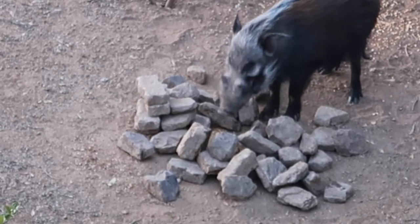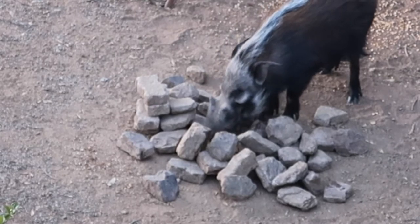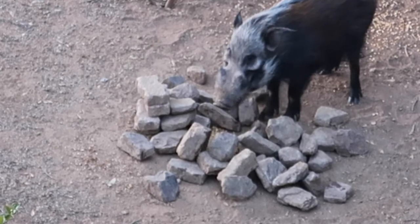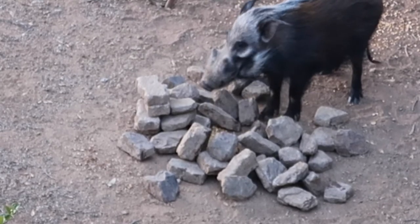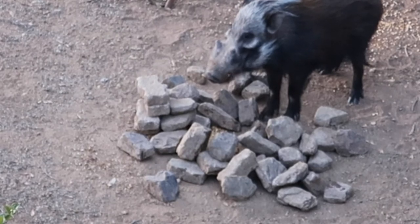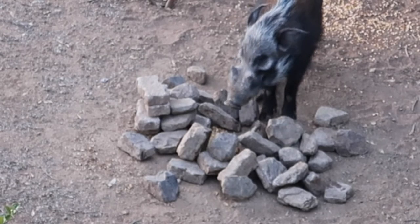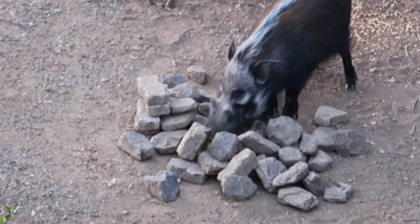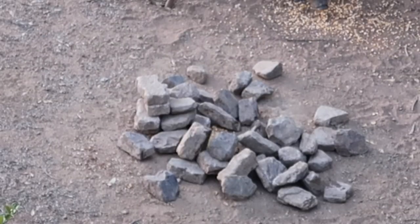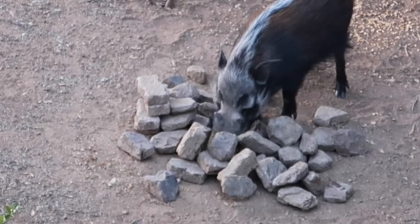Males weigh between 60 and 80 kilograms — that's 130 to 180 pounds — and they can attain a mass of up to 330 pounds. In the Limpopo province where we operate, our pigs don't reach that size; we're more in the mid-range of 60 to 70 kilograms. This animal is often referred to as the poor man's leopard because they are very elusive.